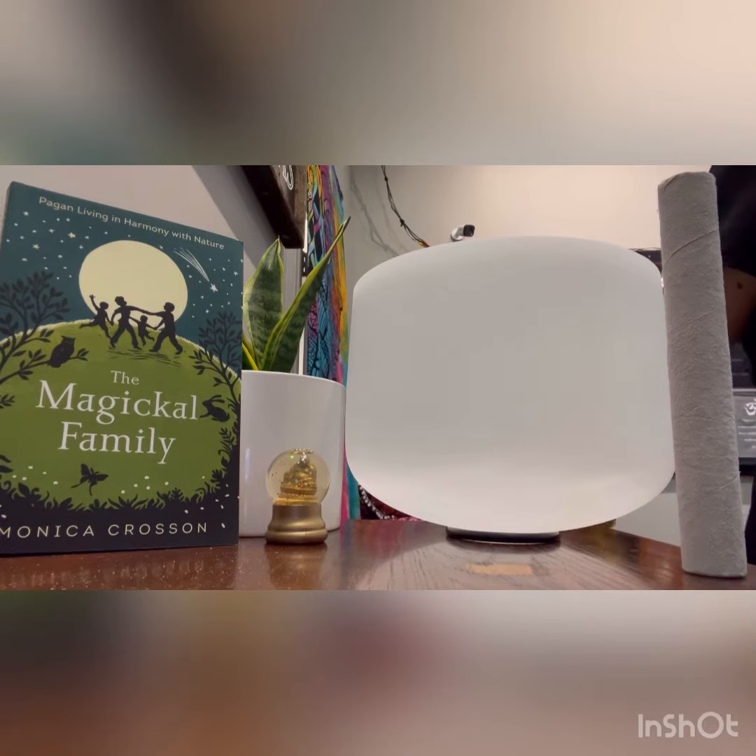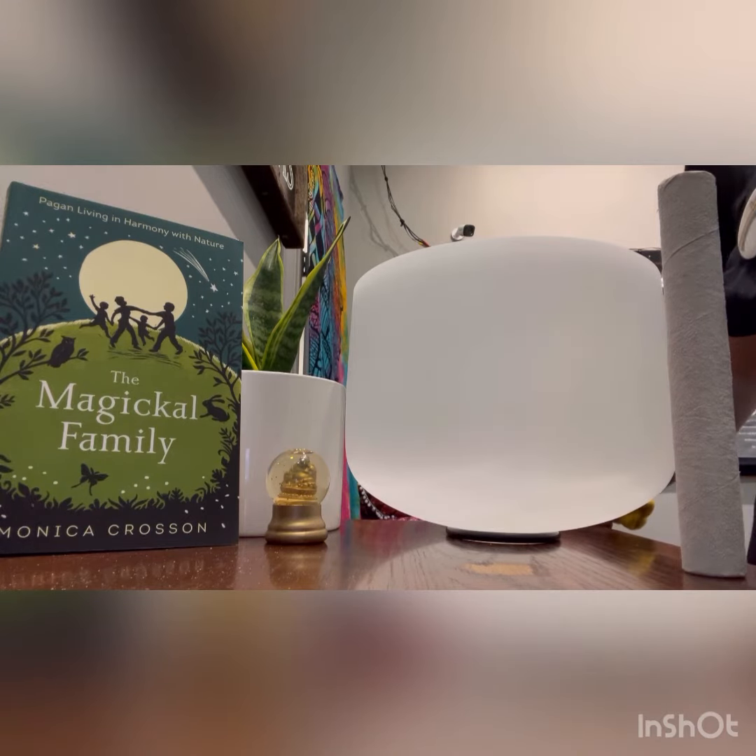Why you should use singing bowls in your day-to-day life: singing bowls are a form of therapy that opens up blocked chakras within a few sessions. When we listen to the sounds and vibrations produced by singing bowls, our bodies may react quicker than other ways of healing chakras.